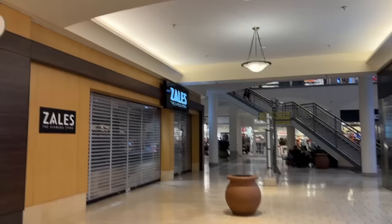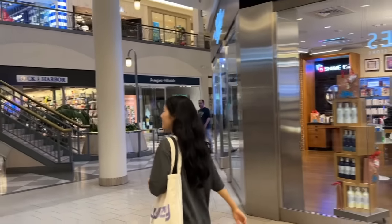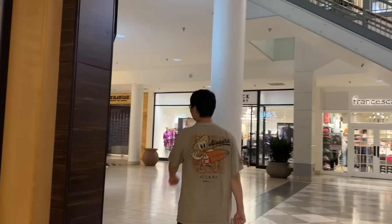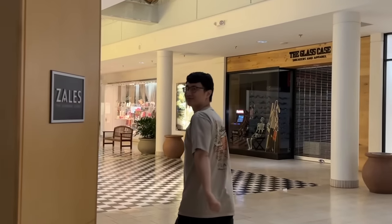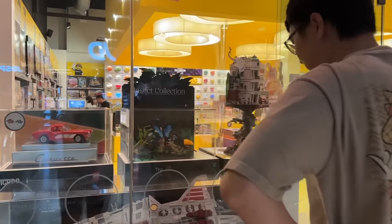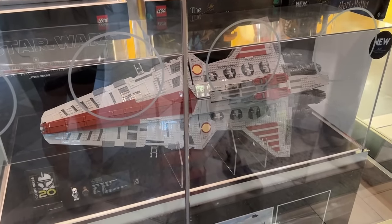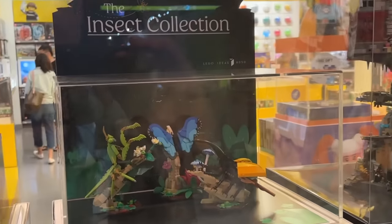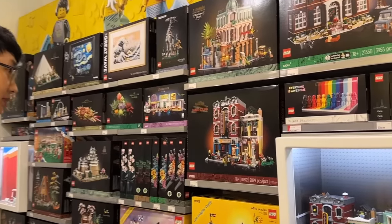We are at the mall now because someone - he's pointing at you - someone wanted to go to the Lego store! Look at him, he's so happy, he's so excited. Oh, is there any new stuff? This one's new - whoa, it's huge!